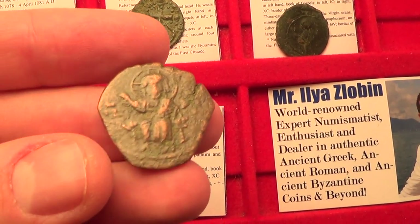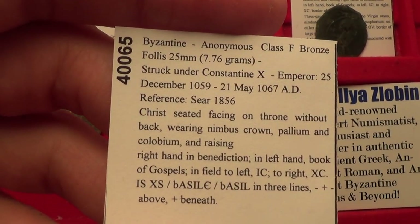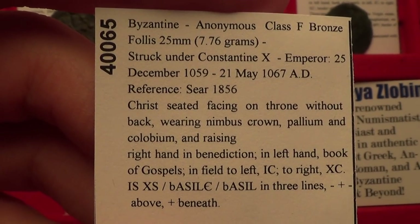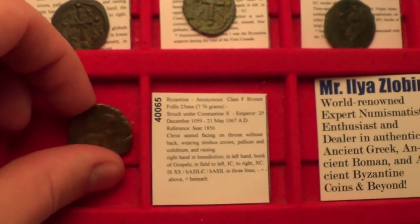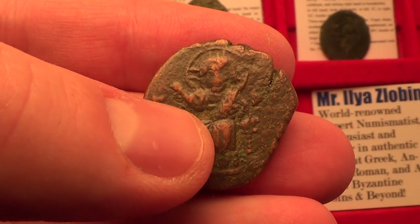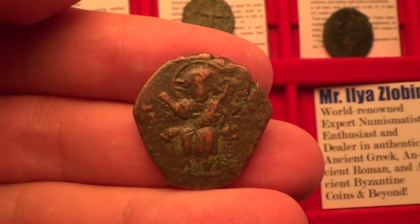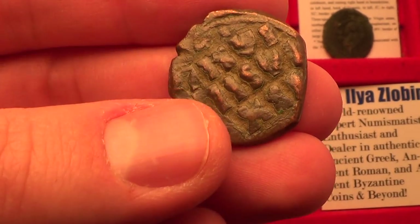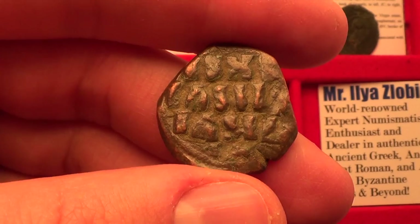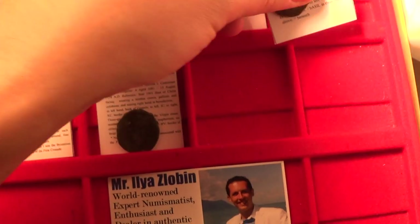This next coin is a class F anonymous follis, also from circa 1059 to 1067 AD. This one features Jesus Christ seated on a throne without a back, raising his right hand in benediction. Beautiful coin. On the back again you have 'Ischus Christus Basileus Basilei' — Jesus Christ the King of Kings.